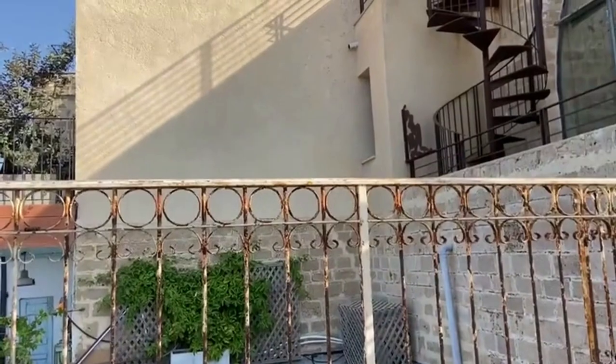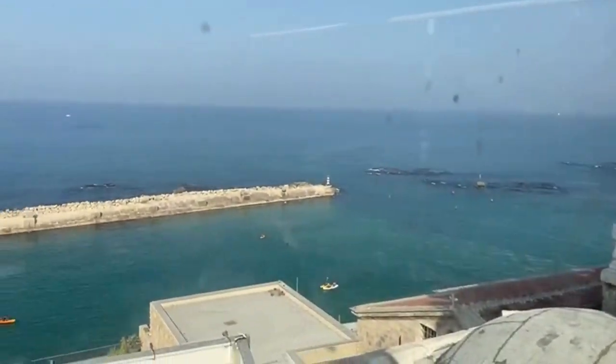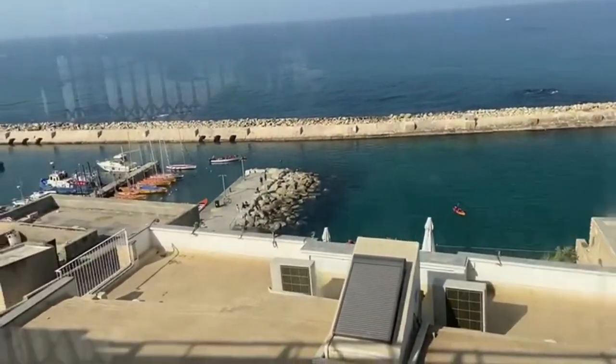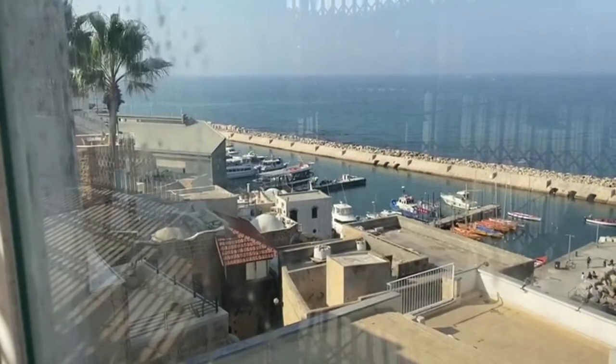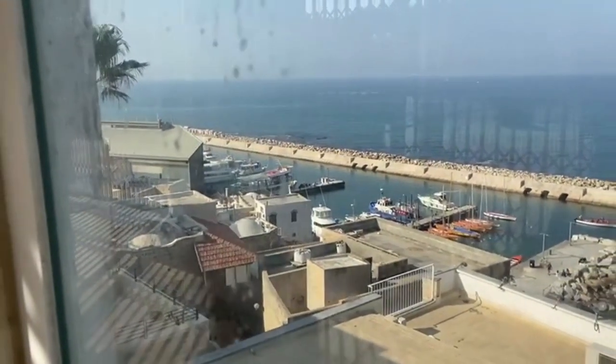This is Jaffa port, where in the Bible the story of the prophet Jonah — swallowed by a whale and taken to Nineveh, which is in Iraq — takes place.